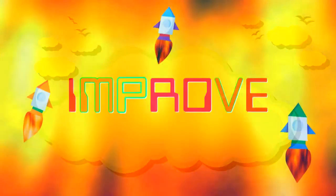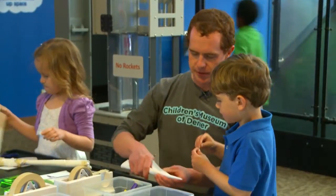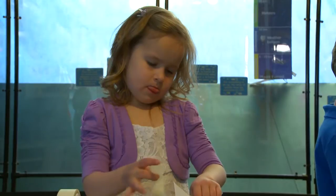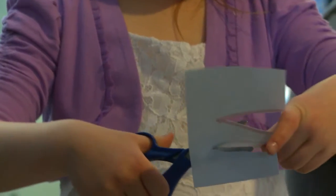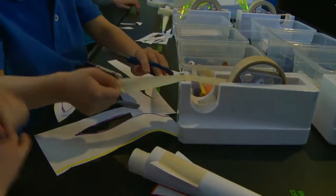Step 6: Improve. Because if it doesn't do exactly what you wanted it to do, the next step is to work on it some more. Maybe you change part of it, or add a new part. This is where you improve your design. So, let's see some of the different rockets these engineers built.